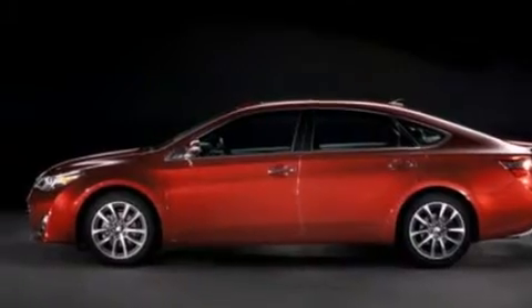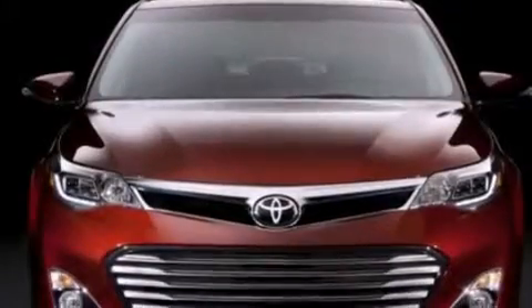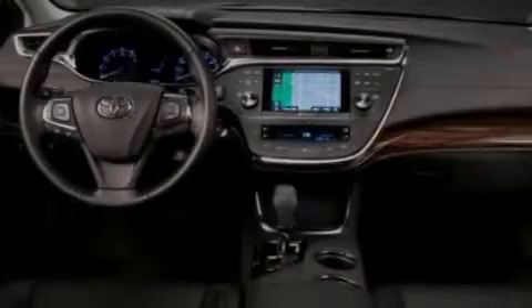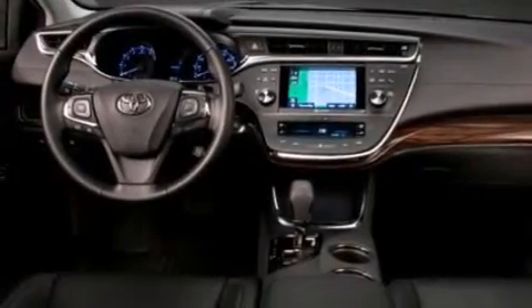A navigation system. Commercial free satellite radio. Cruise control. Leather seats. Side curtain airbags. Rear seat child proof door locks. Dual power seats.